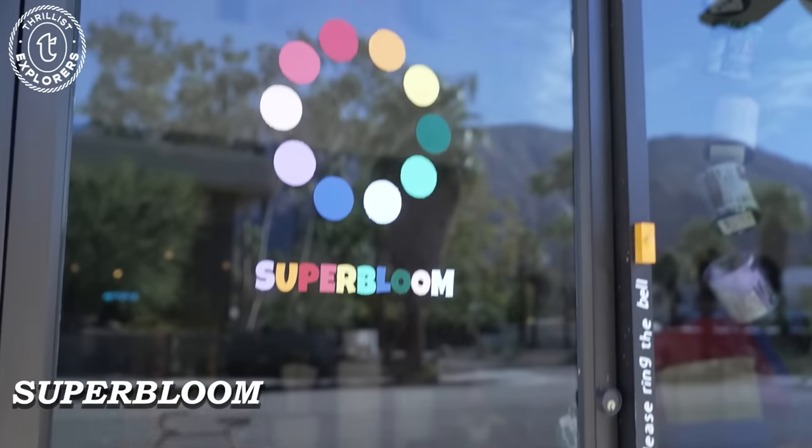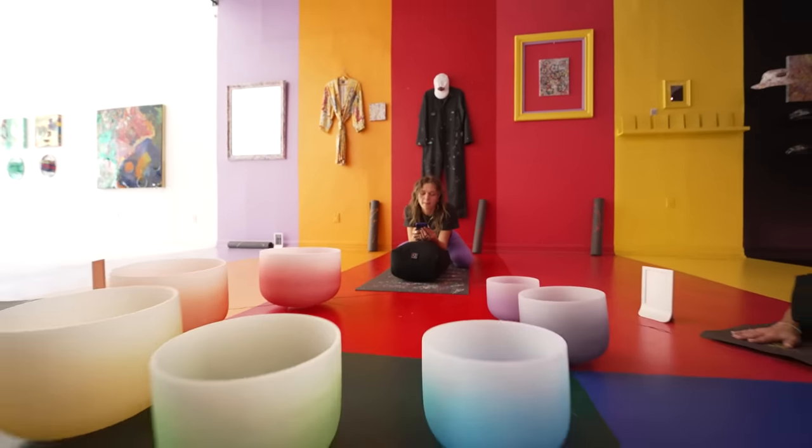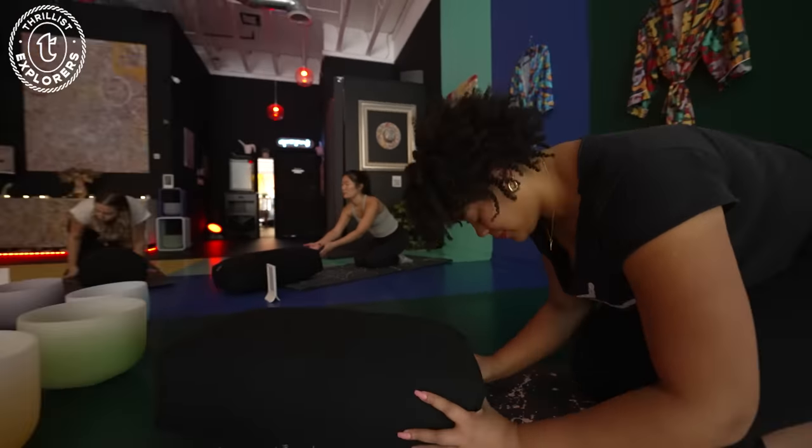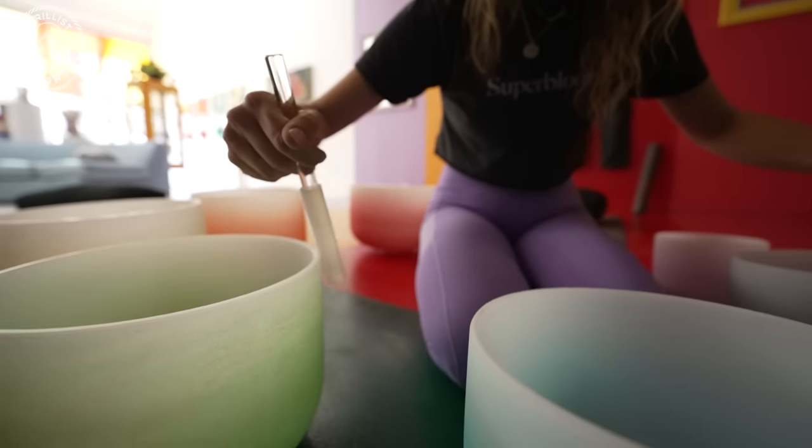After brunch, we got a little active and zen at Super Bloom Color Therapy Yoga. This place focuses on connection through the practices of yoga, color, and sound healing. We experienced a sound bath which was honestly unlike anything I've ever experienced.